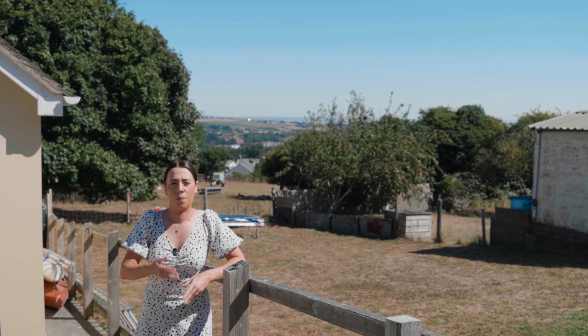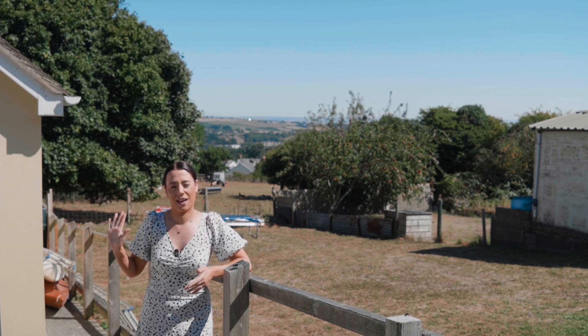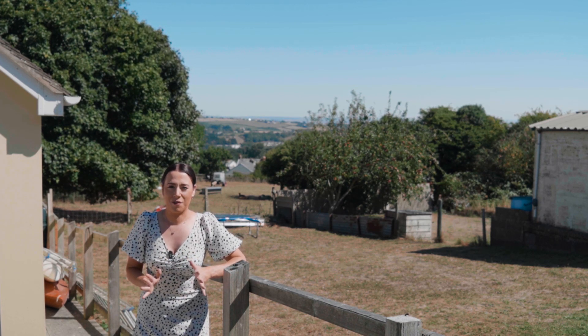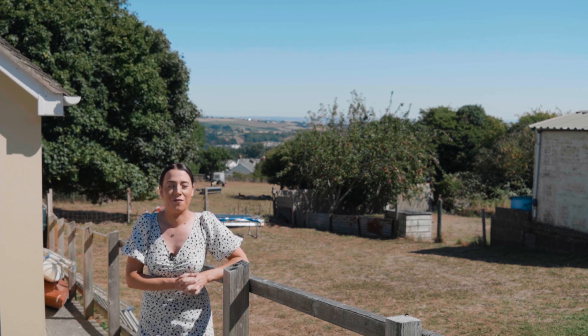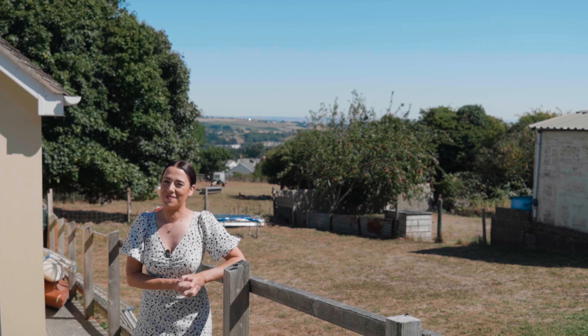Now, as you can see behind me, you've got beautiful countryside views, but you will also have wonderful sea views as well. Some of the rooms are empty, so we have virtually staged them to show you what your new property could look like. Let's head in and check it out.